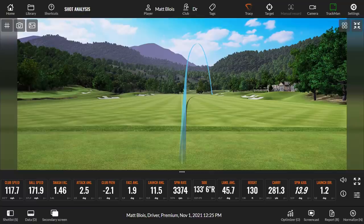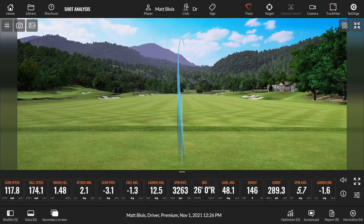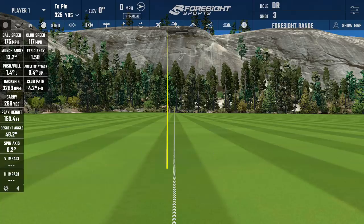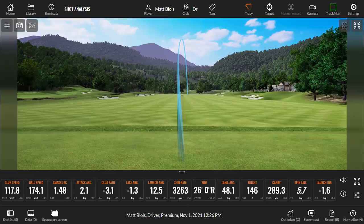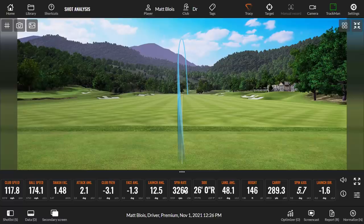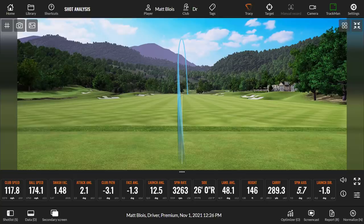That one started a bit left and came back. Spin rate was up — getting more spin on the driver. Look at that: 32.8 versus 32.6 — pretty impressive. Shot shape: Foresight shows a lovely straight ball, TrackMan shows a little draw. We can probably guess it was a touch in the heel because of the spin. Carry: 288 versus 289 — very close.